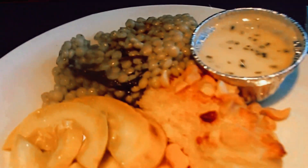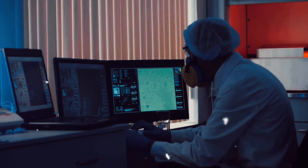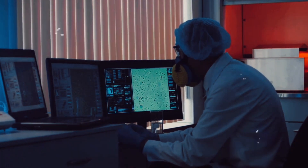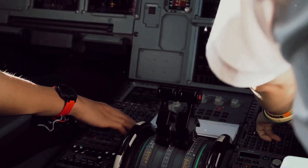As we enjoy our in-flight meals and movies, the forces of nature are constantly at play outside. And yet, our journey is smooth, our plane's steady. This isn't magic, but a marvel of technology and science working in perfect harmony. So what's the secret behind this airborne equilibrium?